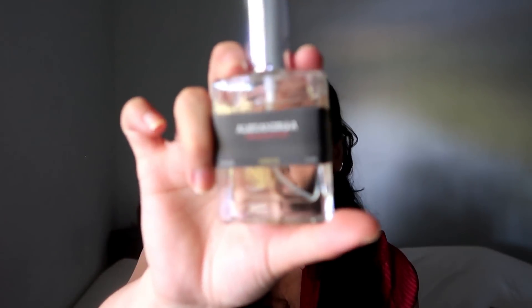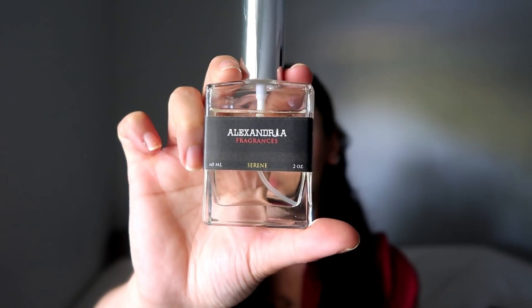If I'm going to go out after work, or if I just want something a little more body because it's cold outside or cold in the office, I'll go for Alexandria Serene. This is inspired by Chanel Coco Mademoiselle. I actually ran out of that and never repurchased it because I have this and it smells just like it. So if you're a big fan of that fragrance, I recommend you go check this out.